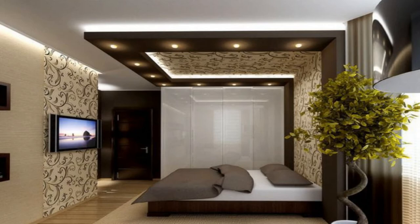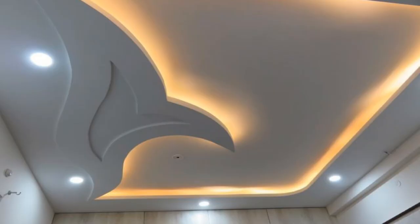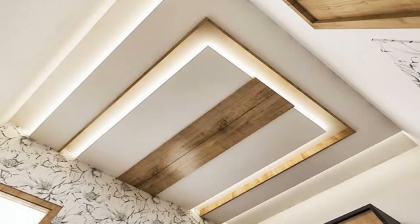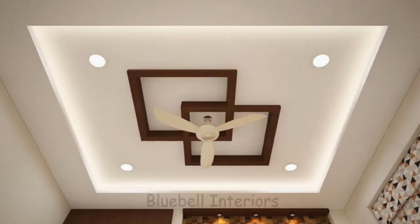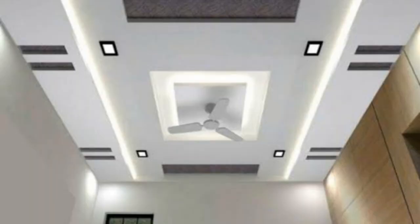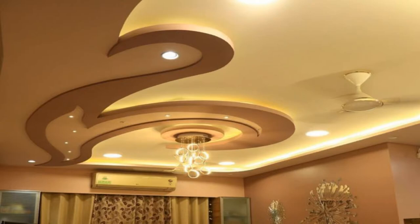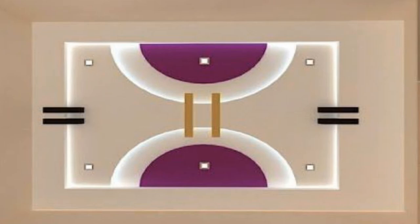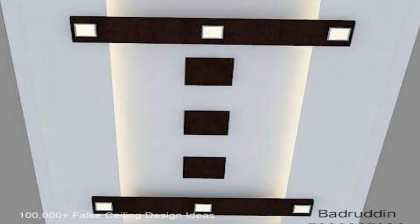If you want a simple yet modern design for your living room, you can try a single level ceiling design. It is perfect for rooms of moderate size, which are very common nowadays. It hides all the unsightly elements of the room such as pipes and wires. Using a tone lighter on the POP ceiling than on the walls can solve the problem of limited space. You can also add some lamps according to your preference to enhance its beauty.